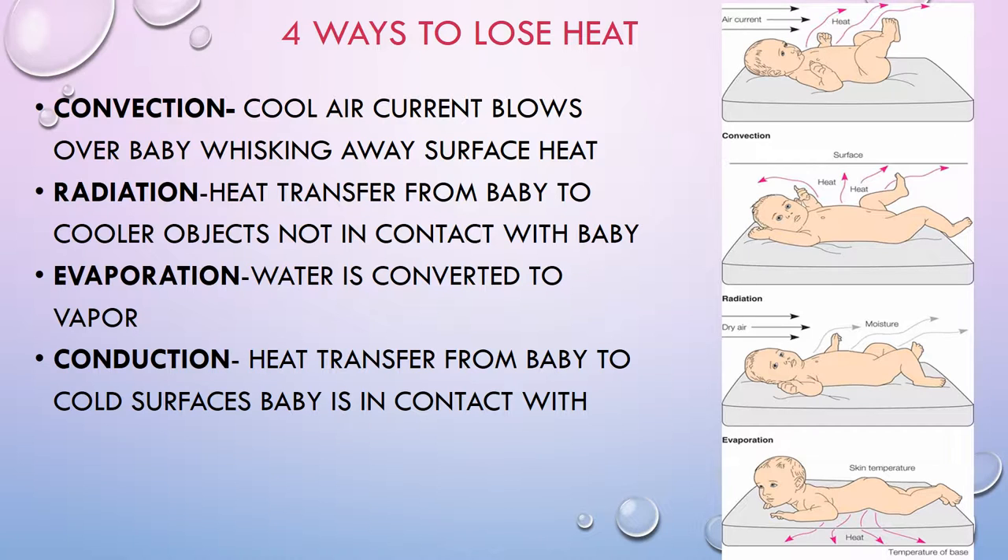Evaporation means water is converted to vapor. This happens to babies right after delivery because when babies are born they're soaking wet, and the dry air whisks the heat right away. It can also happen after or during a bath. Conduction is where nurses get the classic cold hands problem — heat is transferred from the baby to cold surfaces the baby is in contact with. If you have cold hands and touch a warm baby, the baby gives up its heat to your cold hands.